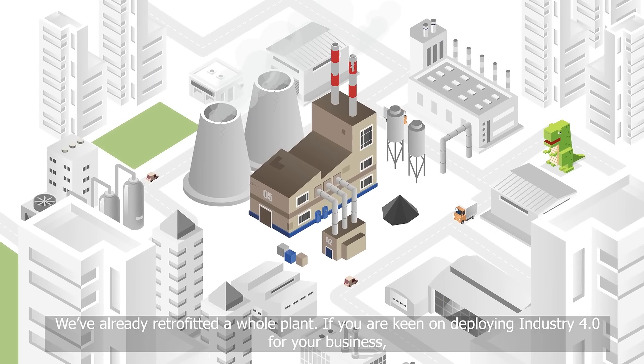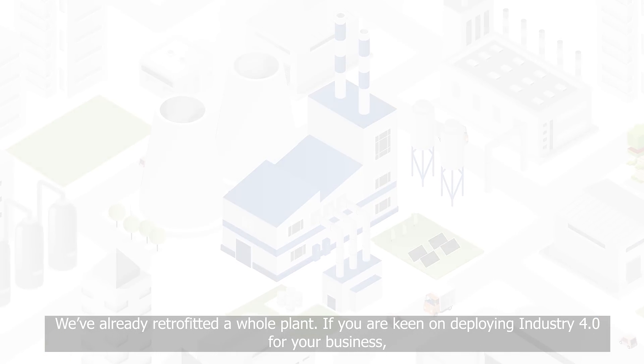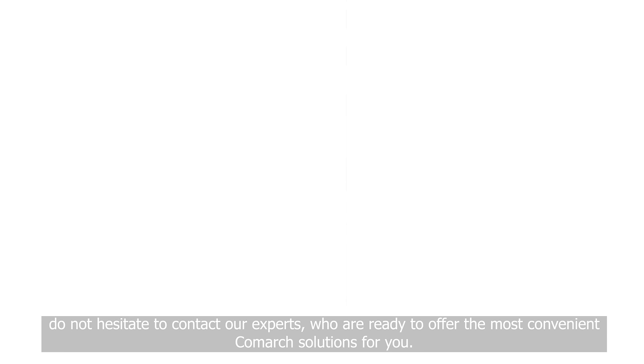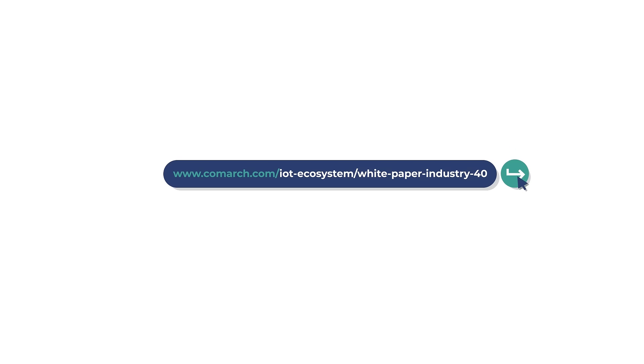We've already retrofitted a whole plant. If you are keen on deploying Industry 4.0 for your business, do not hesitate to contact our experts who are ready to offer the most convenient Comark solutions for you. To be continued...